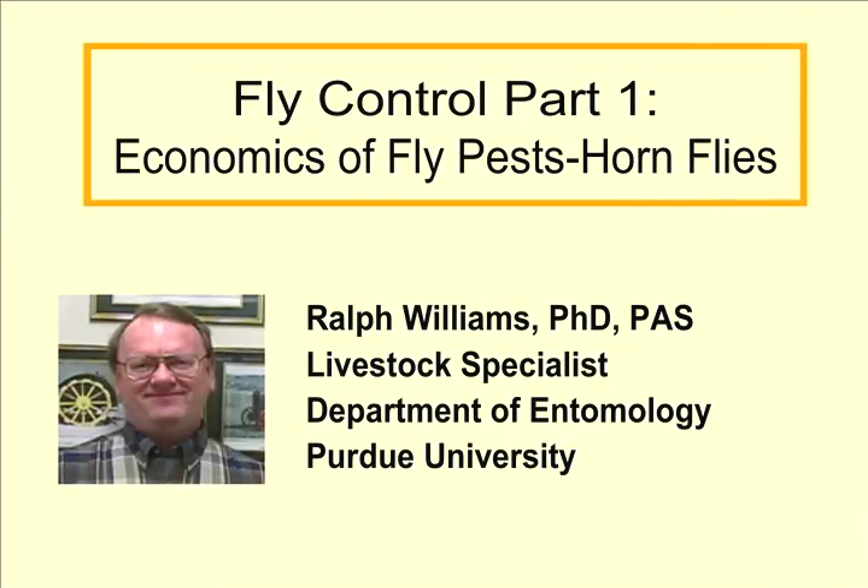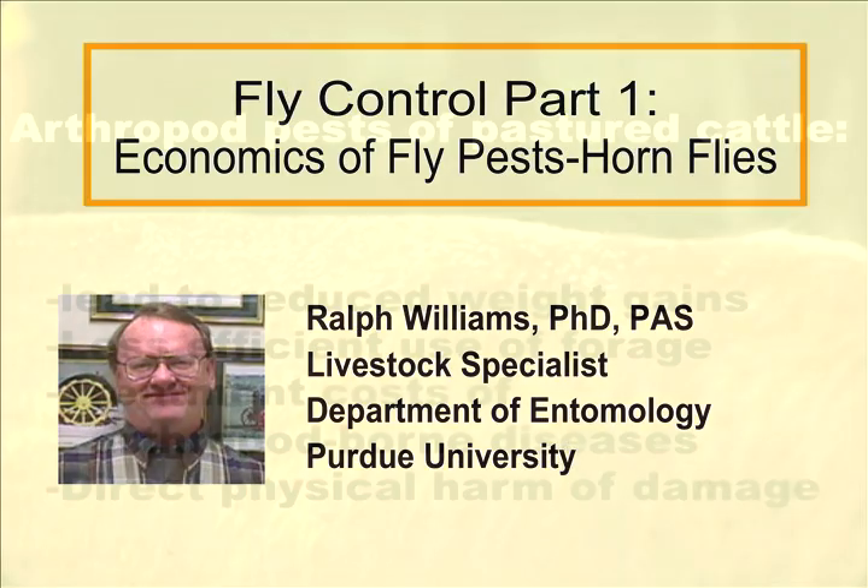This presentation is a production of the Animal Science Department at Purdue University. Hi, this is Ralph Williams at Purdue. I'm in the Entomology Department, Extension Livestock Entomologist. I'm going to talk about pasture fly control.